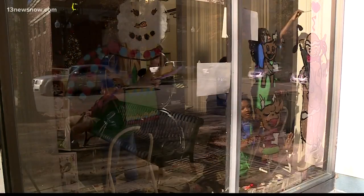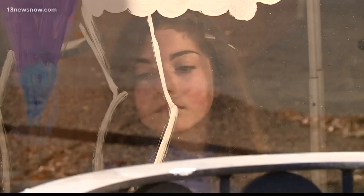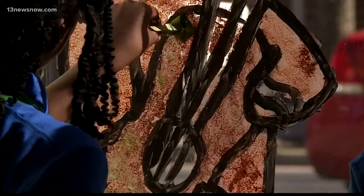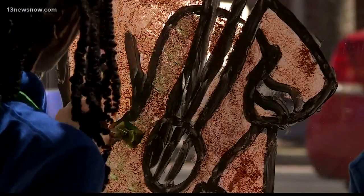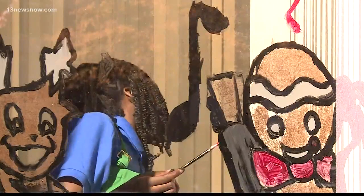Good storefronts in downtown Suffolk are coming alive. I have four of my talented fifth graders — thanks to Savannah, Aubrey, Soraya, and Debra. And I put little green marks on it to make it look festive. The fifth graders from Kilby Shores Elementary are putting their own touch on a holiday tradition.